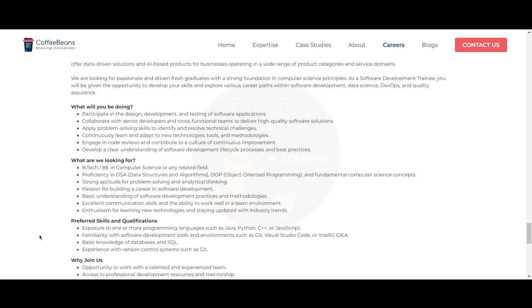You will engage in code reviews and contribute to the culture of continuous improvement, and develop a clear understanding of software development life cycle processes and best practices.